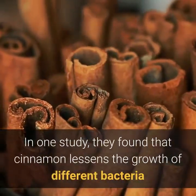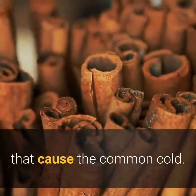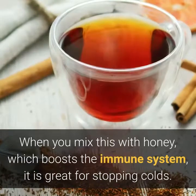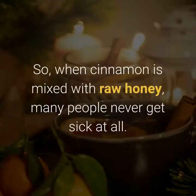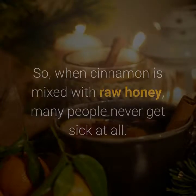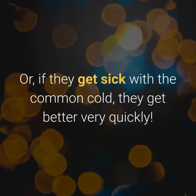5. The Common Cold. In one study, they found that cinnamon lessens the growth of different bacteria that cause the common cold. When you mix this with honey, which boosts the immune system, it is great for stopping colds. So, when cinnamon is mixed with raw honey, many people never get sick at all. Or, if they get sick with the common cold, they get better very quickly.